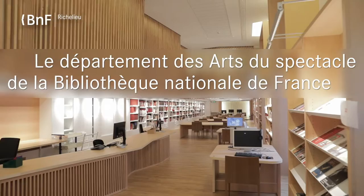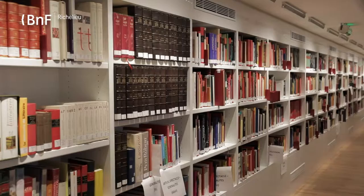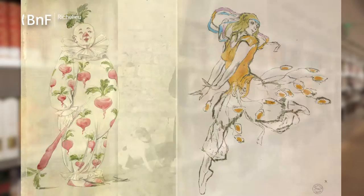The Arts du Spectacle department is dedicated to the memory of the spectacle, and contains a very large variety of documents, as well as books, archives of theatre companies, artists, manuscripts, maquettes, and costumes — in fact, all traces of the memory of this ephemeral heritage.